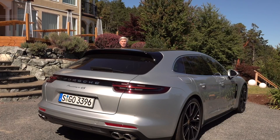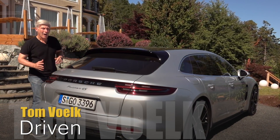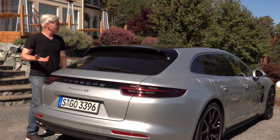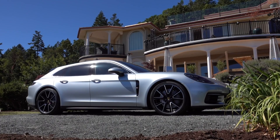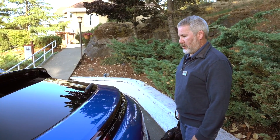A lot of people will call the Sport Turismo a station wagon, but technically wagons have very vertical back ends off the bumper. Whatever you call it, it's good looking. Squint your eyes and you can see a chopped Cayenne SUV here. The shape allows for an extra suitcase in the trunk, as my friend Perry Stern discovers.